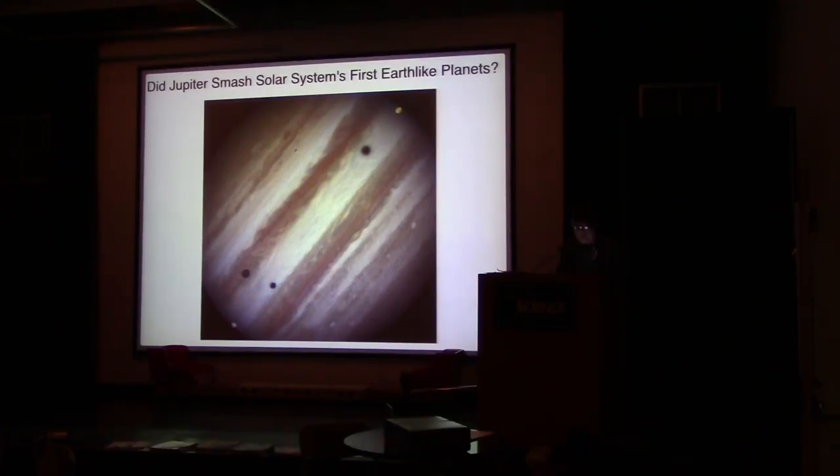Our solar system is looking increasingly like an oddball, according to study co-author Gregory Laughlin of the University of California, Santa Cruz.